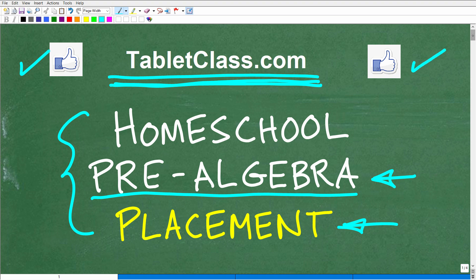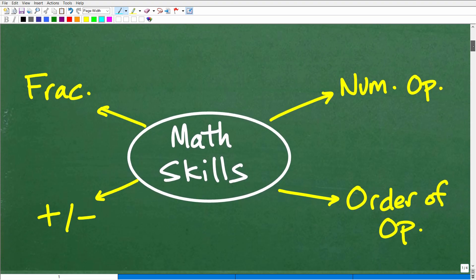This is going to be a quick general video. I'm not going to hit every single math skill your child needs to know — I'm going to focus on the big stuff. These are the math skills your child will want to have mastered by the time they finish middle school math and transition into pre-algebra.